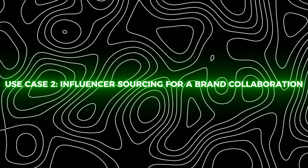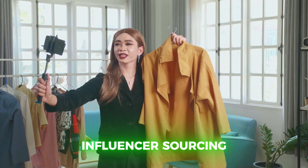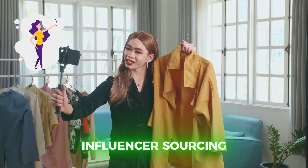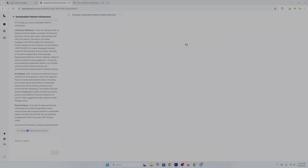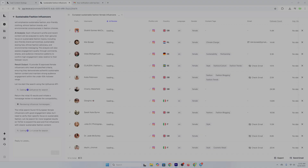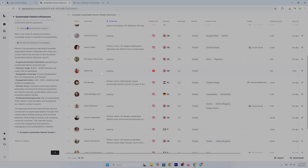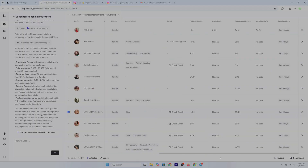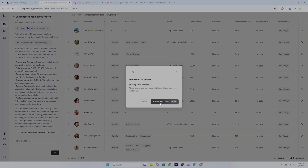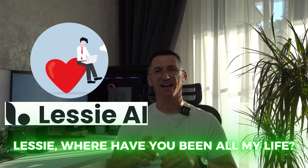Use case number two: influencer sourcing for a brand collaboration. I tried something completely different — finding fashion influencers for a side brand I helped with. I searched for female influencers in Europe, under 50K followers, high engagement, focused on sustainable fashion. What I got? Ten solid matches with full stats and contact paths across platforms — Instagram, YouTube, even TikTok. Normally I'd be doing this in Notion with IG, email threads, and probably having a nervous breakdown around step three. But Lessie AI: one tab, one tool. It was just perfect for me. Lessie, where have you been all my life?